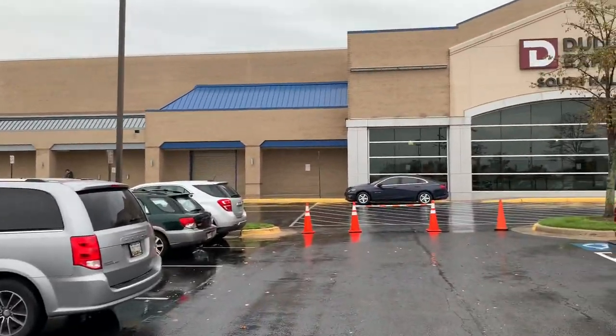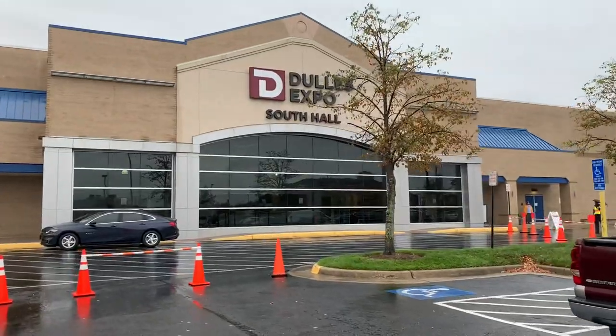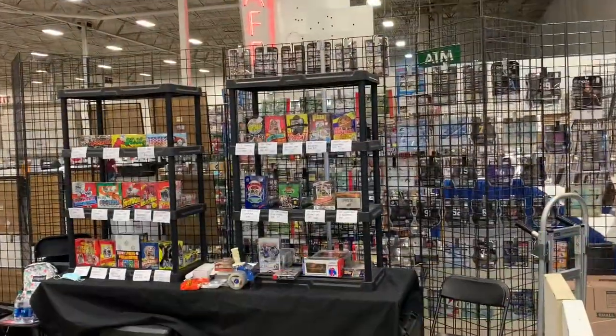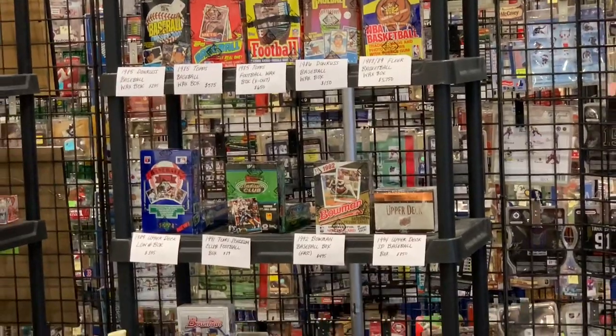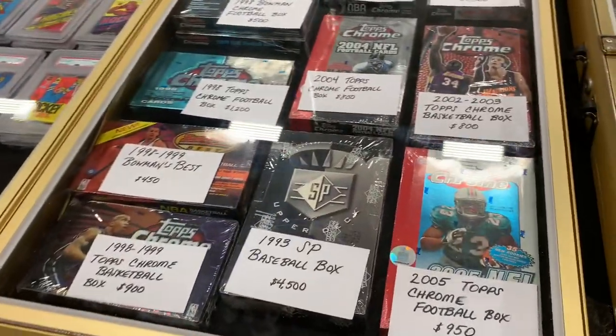Hey everybody, welcome back to another video. Today we are going to take a walk around the Chantilly show, a 300-table baseball card show down near Washington, D.C. You can see we are greeted by the Baseball Card Exchange right when we enter the hall here — check out what they've got.